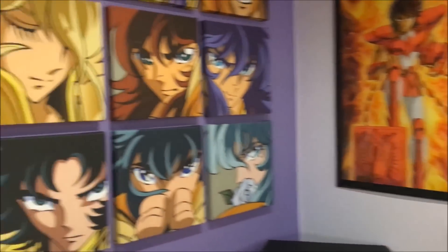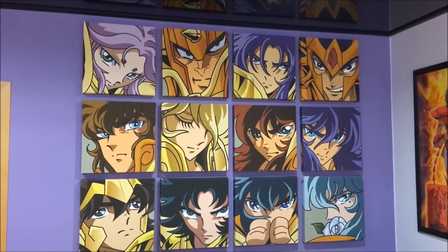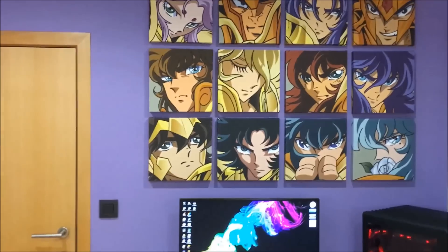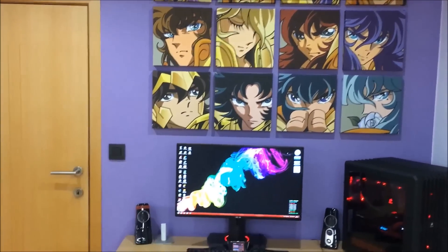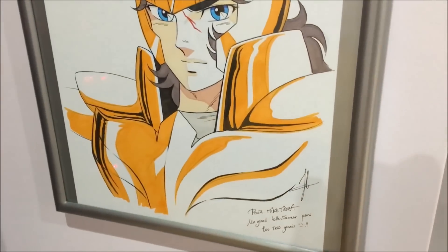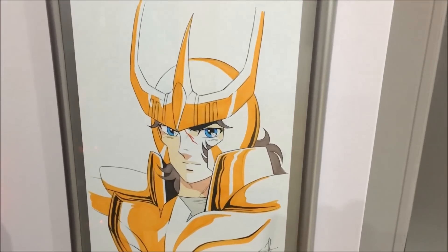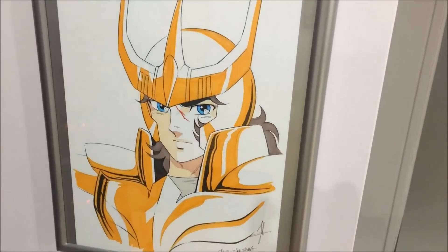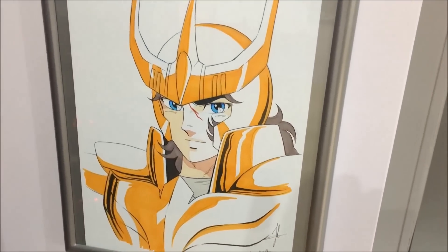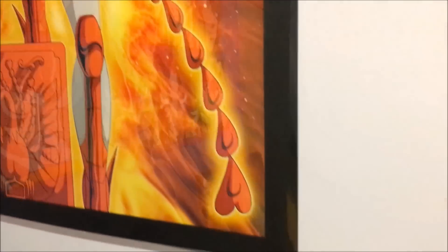On a toujours mes fameuses toiles des 12 chevaliers d'or, qui jadis étaient dans le salon — elles rentrent vraiment super bien sur ce mur mauve. On a aussi cette fameuse dédicace réalisée par Jérôme Alquier lors de la FAC 2014, à Gand je crois. C'est un dessin réalisé sur mesure pour moi en version OCE (Original Color Edition) — je suis le seul au monde à posséder cette version spécialement réalisée pour moi.